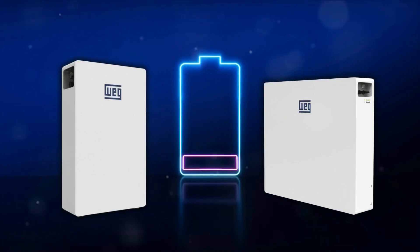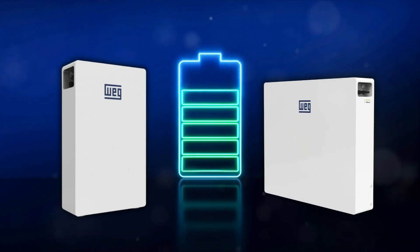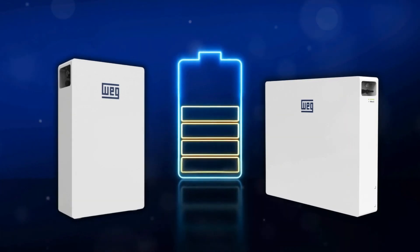Each battery features its own built-in battery management system, guaranteeing top-tier performance and longevity.